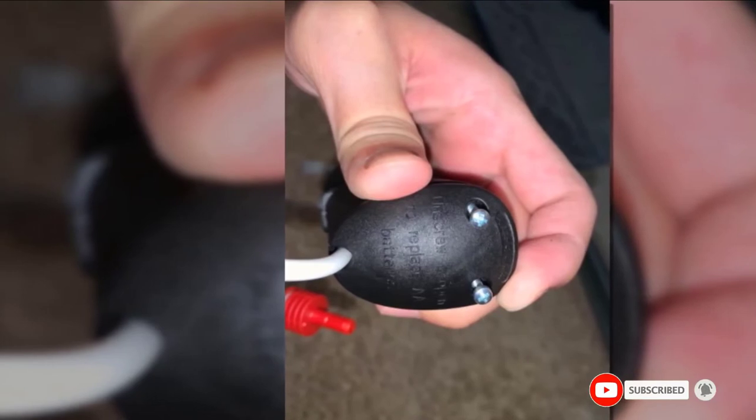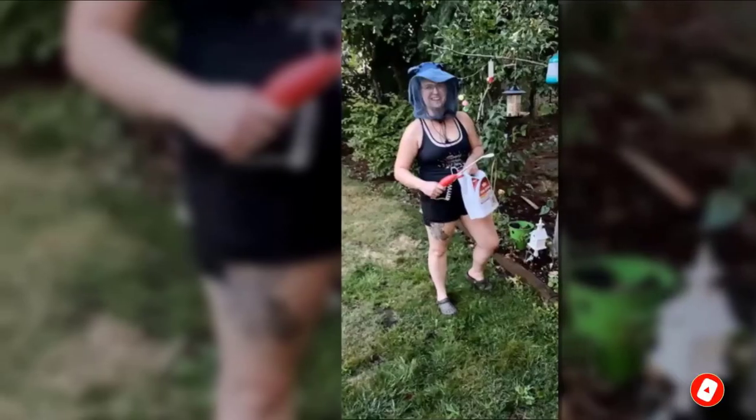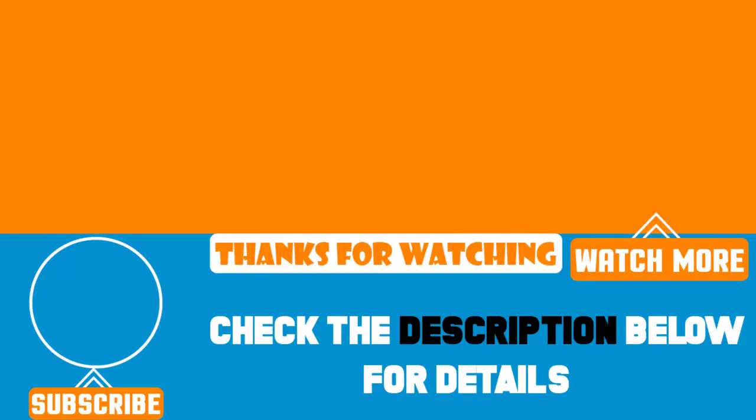That's all for today. We upload product review videos every single day, so don't forget to subscribe and hit the bell button for the upcoming video notification.